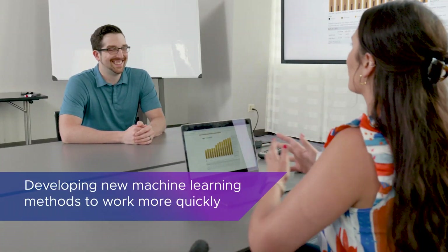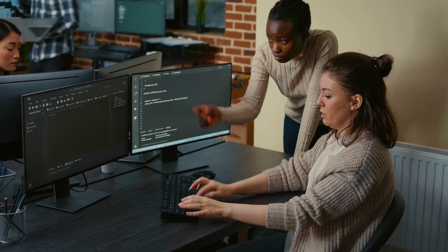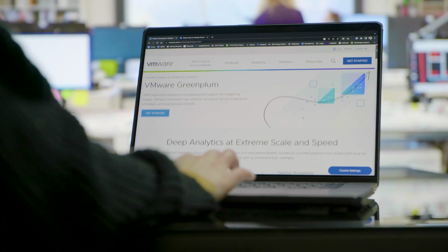We are working very actively with the team at VMware to develop new machine learning methods that will work natively in Greenplum. That will enable us to work more quickly, because right now we're writing a lot of custom code, and that's just wear and tear on us. But if VMware does that work for us, then we can just focus on the data science and not on maintaining a bunch of our own custom code. The success we've had with Greenplum is because we just use it for everything — there's nothing holding us back.